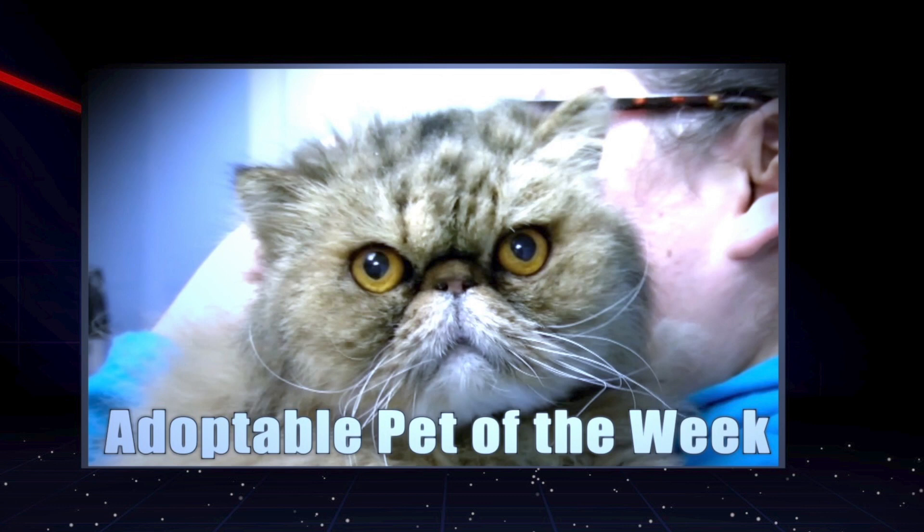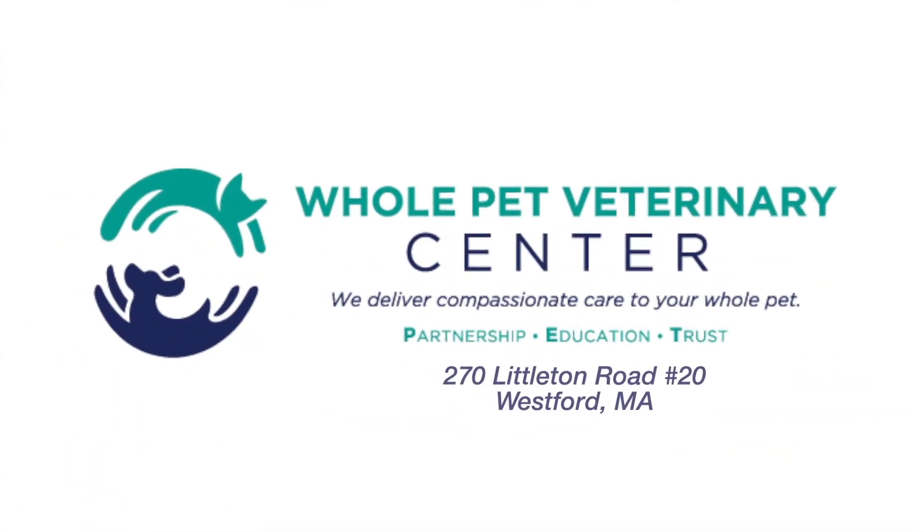The Adoptable Pet of the Week is made possible by a grant from the Bafflin Foundation and by Whole Pet Veterinary in Westford. Hi, I'm Dr. Corin Vickery with Whole Pet Veterinary Center. Stay tuned for my pet tip following the Adoptable Pet of the Week.